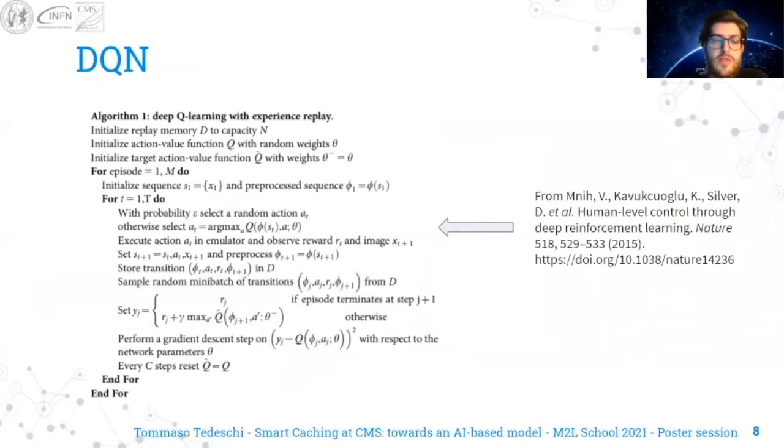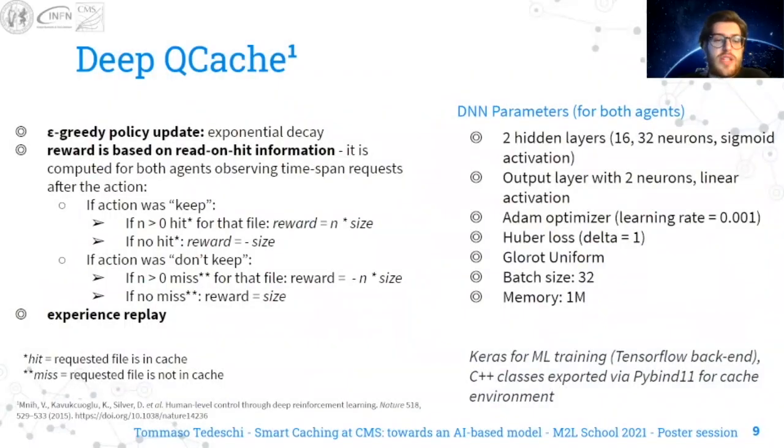For the Q-learning agents, we chose to use the DQN algorithm from Mnih et al., and we use Exponential Decay for the Epsilon Greedy policy update. The reward is based on read-oriented information, and we use Experience Replay.